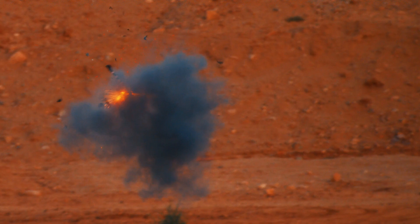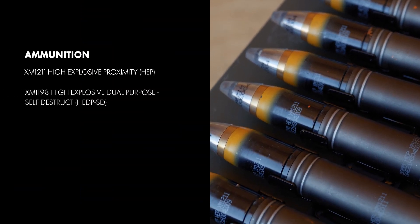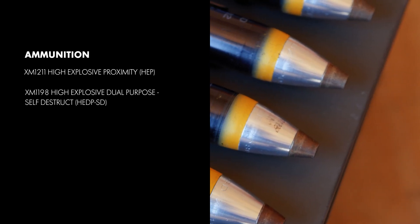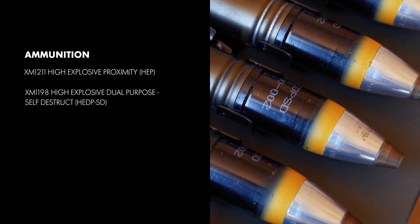Helping to provide this level of lethality is Northrop Grumman's advanced ammunition. Shown here, the system utilizes XM1211 high-explosive proximity-fused ammunition and the XM1198 high-explosive dual-purpose self-destruct rounds to engage ground and aerial targets.